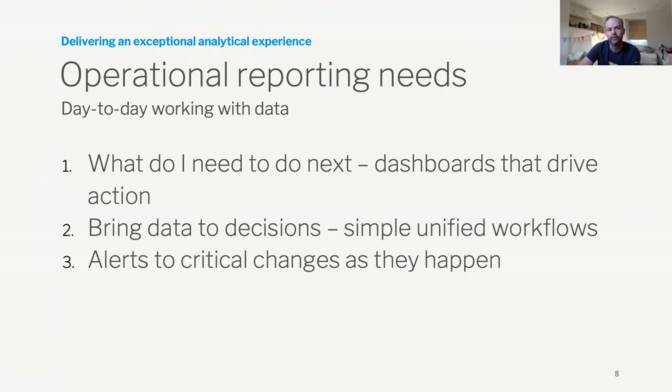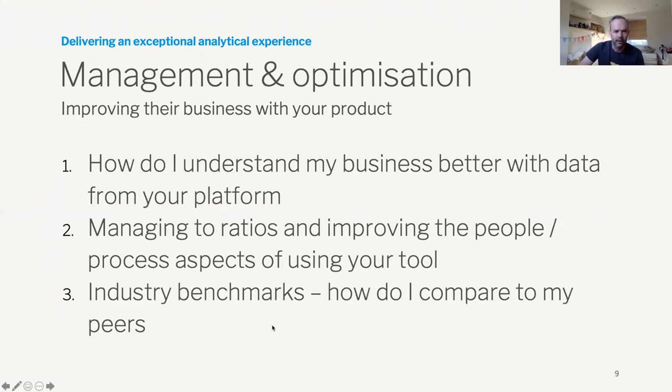How long does it take for the process? How long does it take for someone to be alerted? How long does it take for change to be made in terms of the business process so that it doesn't happen again? From a management and optimization perspective, can we help improve their business with your product? Can that end customer understand their business better with the data from your platform? Whether it's retail or healthcare, can they actually use that data to make better decisions?